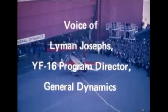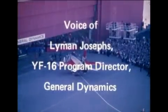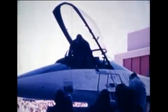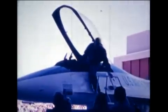The YF-16 is a very small airplane. It has a length of 46 and a half feet, a span of 30 feet, and the tip of the vertical tail stands 16 feet high. It was designed deliberately to be the most maneuverable fighter airplane in the world.